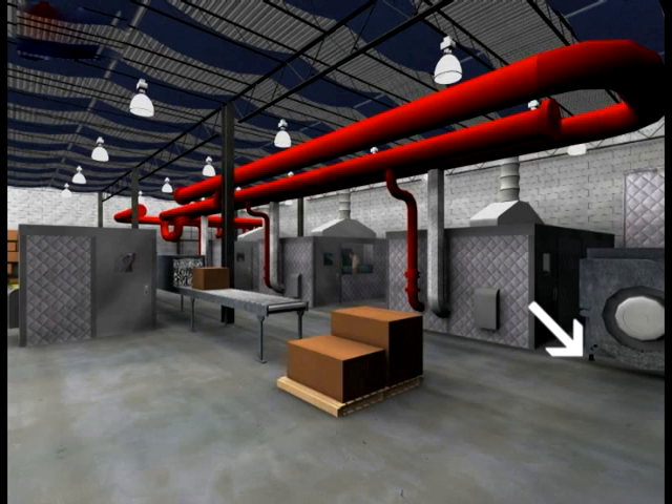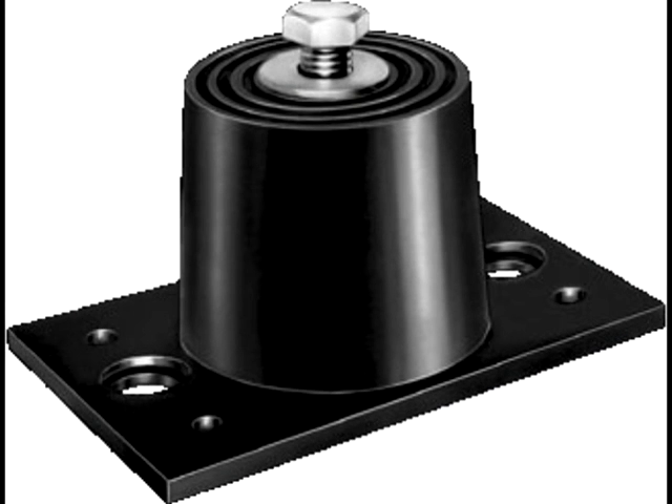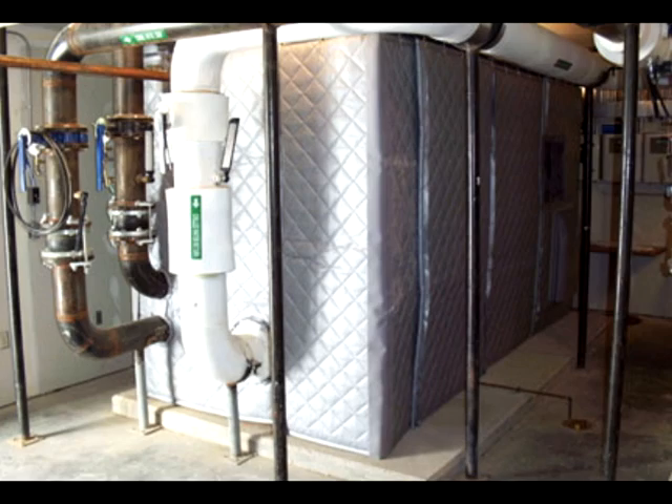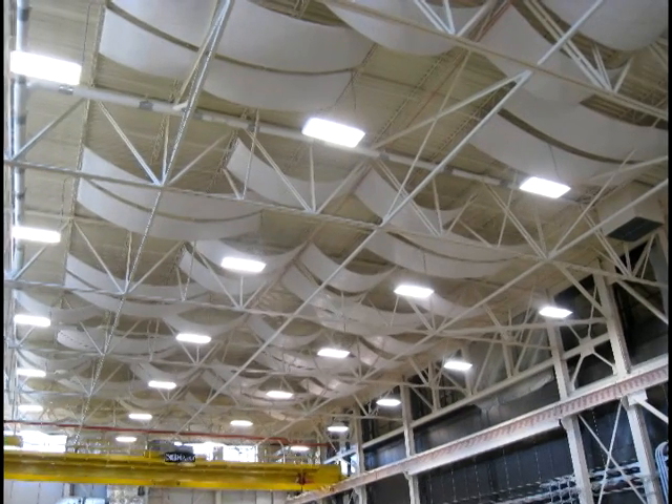These mounts are efficient, easy to attach, and economical. They attach to casters up to 3 inches in diameter. For more information on these and other products used in industrial applications, visit AcousticalSolutions.com.